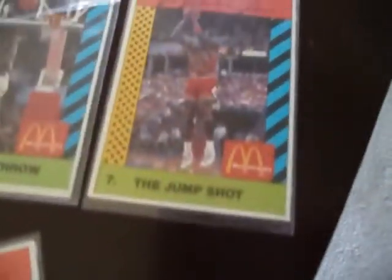My favorite part — I got seven out of eight of the MJ McDonald's set, so that's pretty neat. They're all hand-cut with nice corners except for one which is pretty messed up, but probably worth a couple bucks.